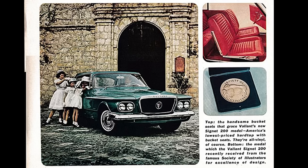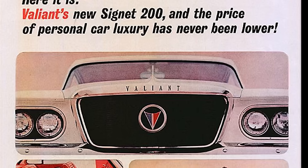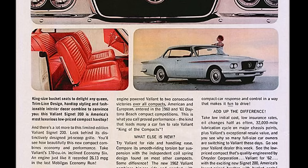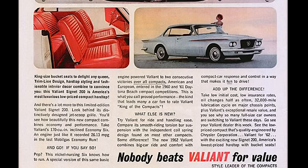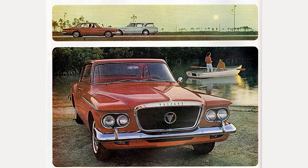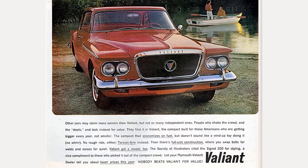1962 falls in the first generation, produced from 1959 through 1962, designed by Virgil Exner, and originally called the Falcon after Exner's 1955 Chrysler Falcon concept car. Valiant means having or showing courage or valor. The 1962 Plymouth Valiant could be had in three trim levels: V100, V200, and Signet 200. All trim levels except the Signet could be had in two-door sedan, four-door sedan, or four-door wagon. The Signet 200 only came in the two-door sedan.